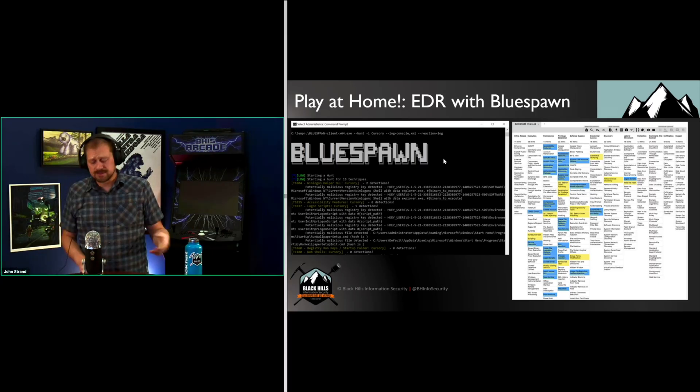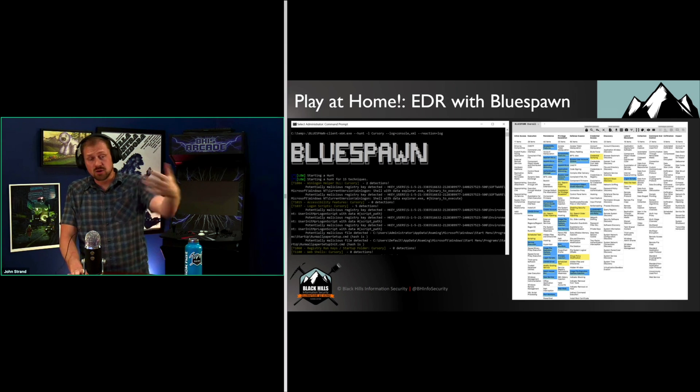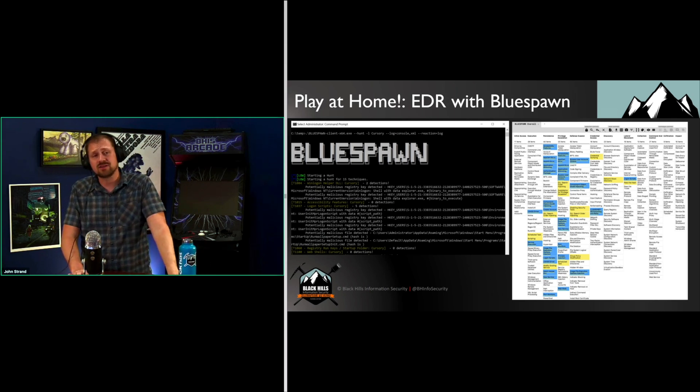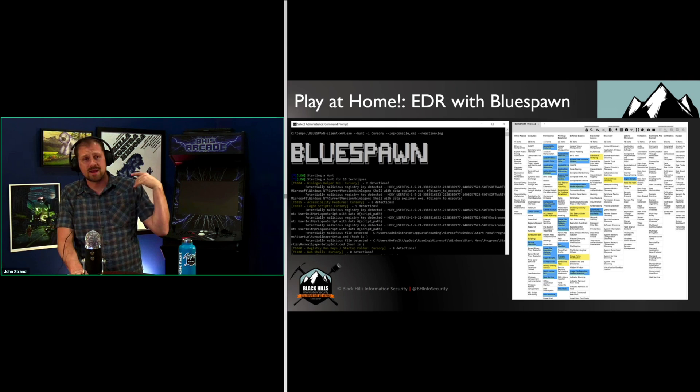With BlueSpawn and Elastic, you now have the ability to start doing analysis of attacks on your system. You can go for a job and when asked 'do you have any experience with EDR?' you can say yes — you have experience with Elastic and BlueSpawn. You fired up BlueSpawn, ran Atomic Red Team, and were able to detect the attacks. That is going to put you at the very top of the list of candidates coming through.